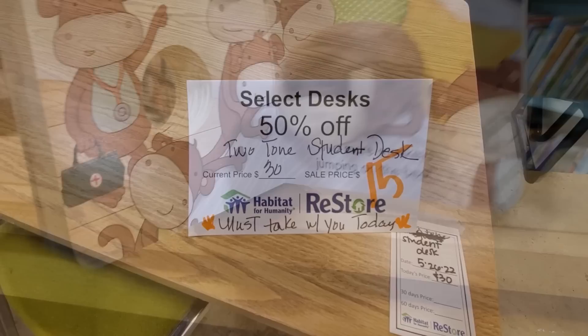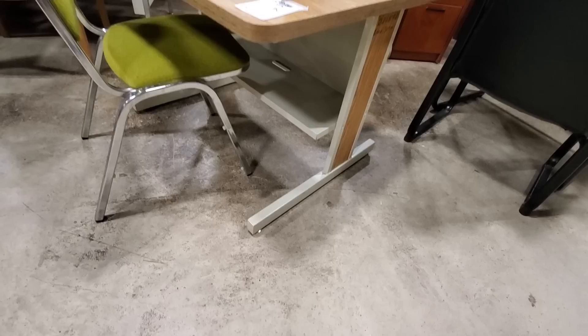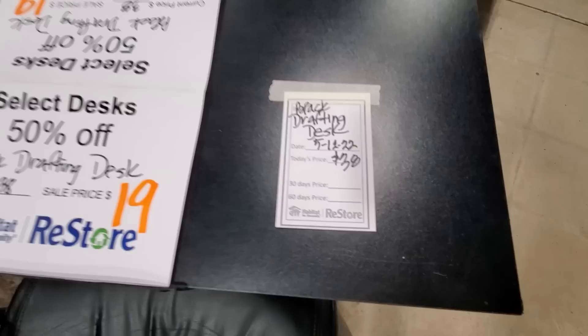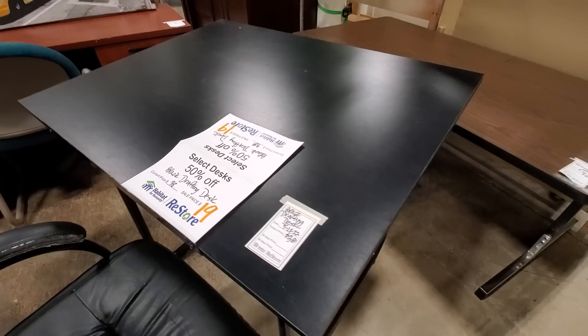And here's just another desk — $15. Again, they had it deeply discounted. I know some people are homeschooling so definitely check out your Habitat ReStore for desks. This one was $20 — I didn't see a thing in the world wrong with that one. And look at this — we saw this last week for $38. It's a drafting desk, now on sale for $19. You can't beat it. Definitely check out your Habitat ReStore.